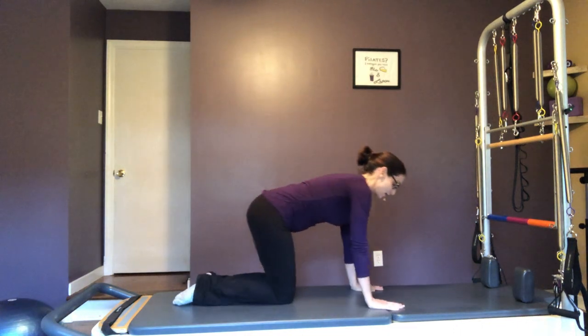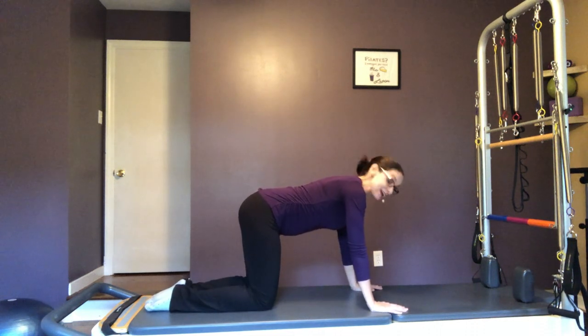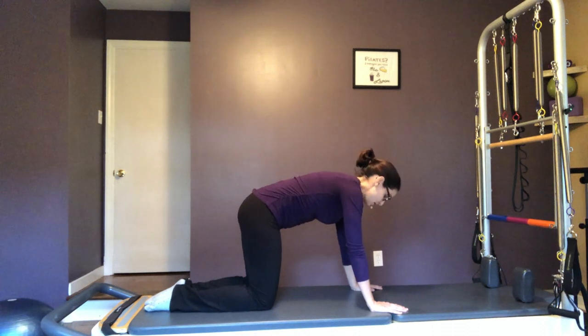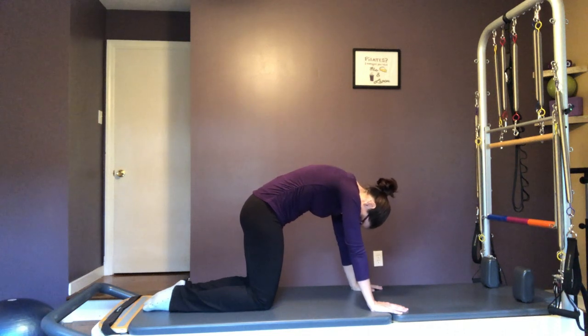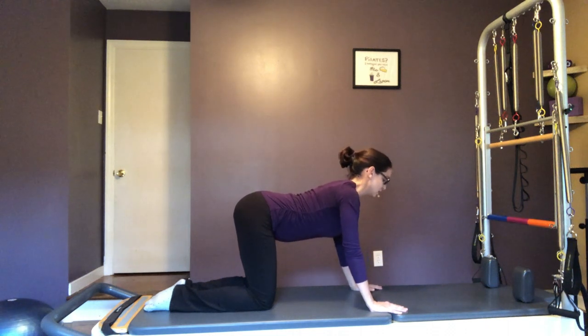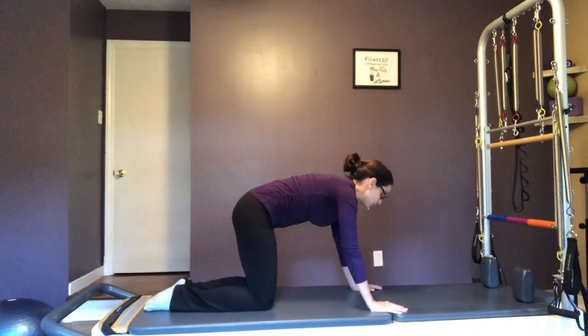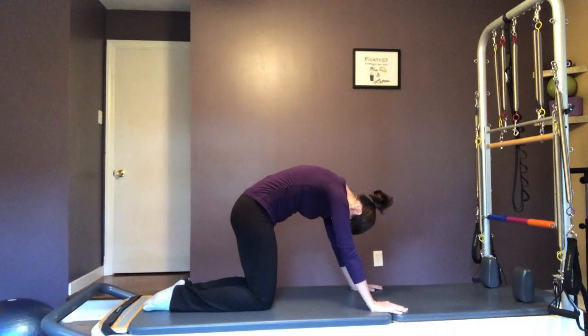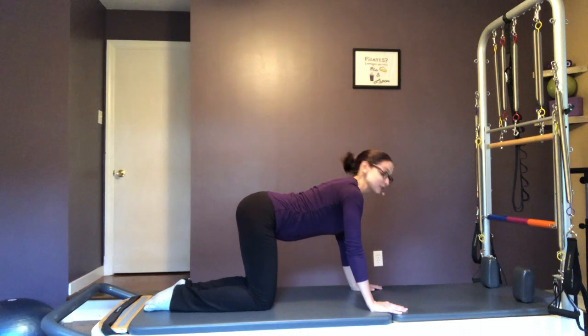So we are going to start on our hands and knees, finding that nice neutral spine position. We're just going to take some inhales here. When we inhale, I want you to curve that spine down, pulling that belly button up to your spine, feeling baby very supported. And then you're going to inhale to a nice curve in that spine and let things hang there. Exhale, pull that belly button in, get that nice curve and inhale. So some cat-cow here.